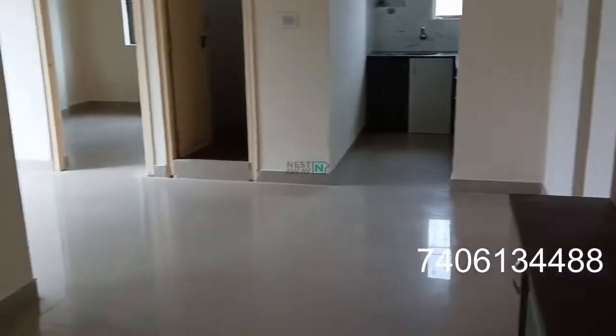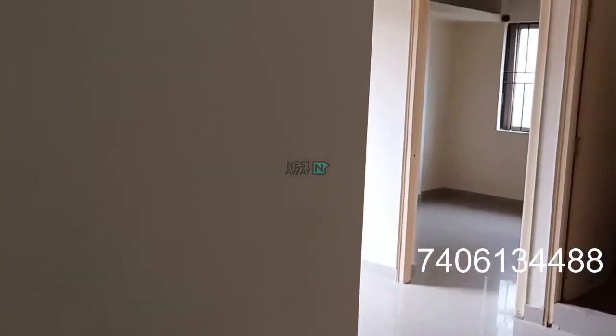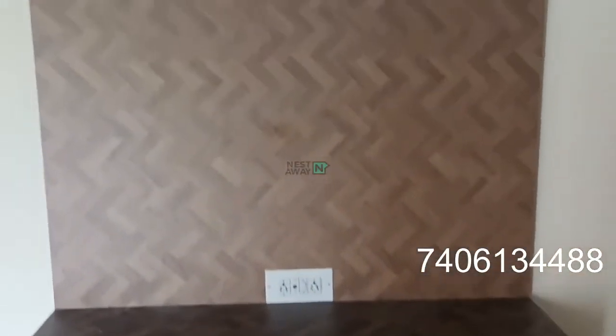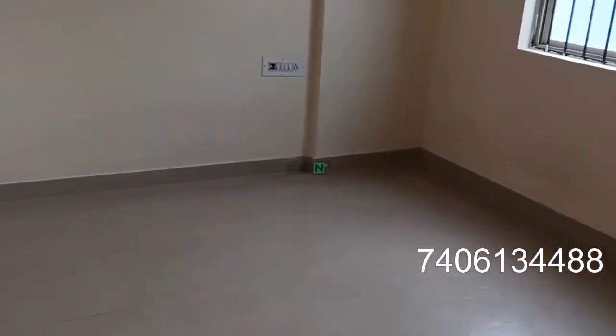Hi, this is the two BHK semi-furnished house, ready to move in. This is the living area. This is the TV unit. This is room number one.